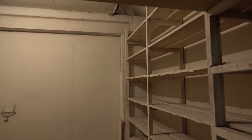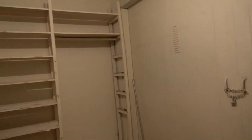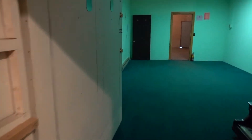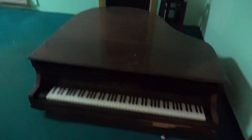Then there's this big heavy steel door and storage room. That's the back of the office. They left us a piano.